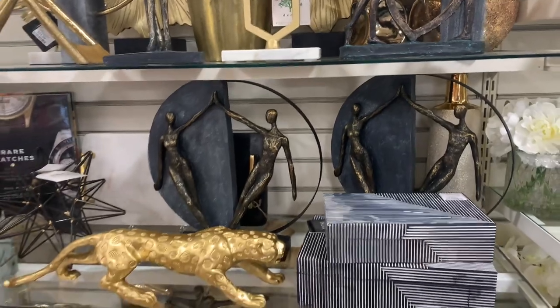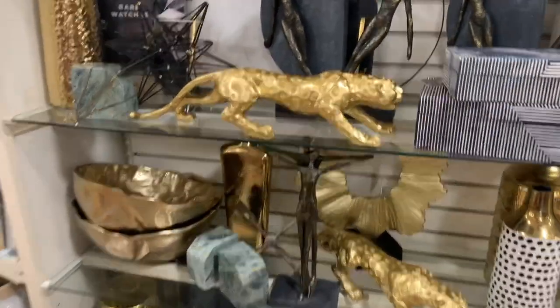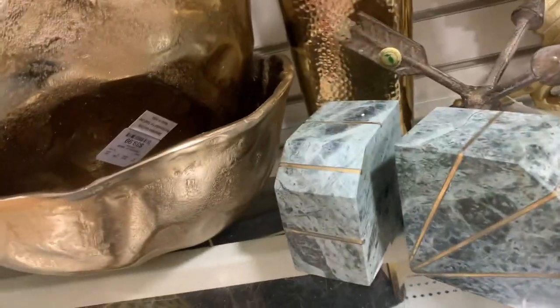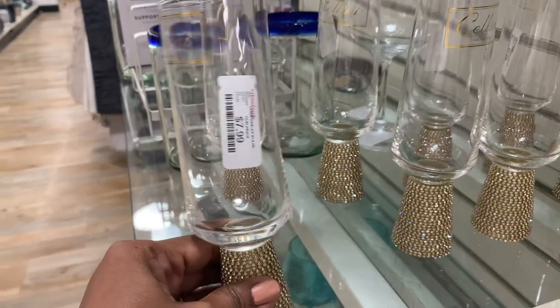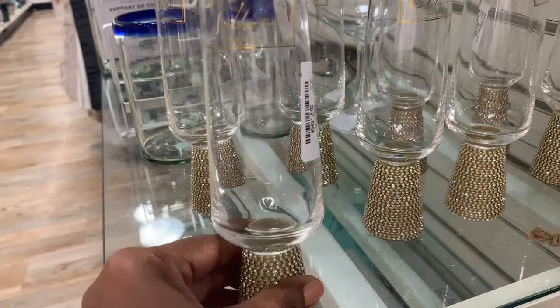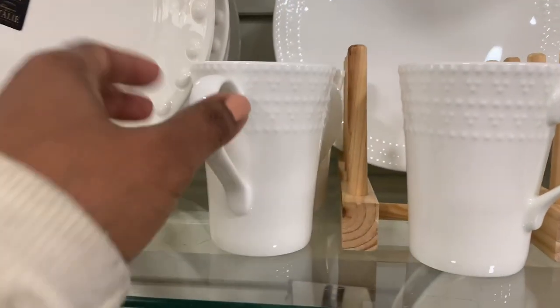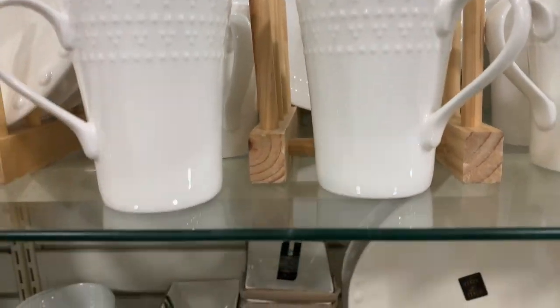Here's some more of those sculptures over there. That gold bowl is pretty — let's take a look at that. Great for some filler. Looks like it's $40 and very heavy. For my glam girls, these champagne flutes are $8 a piece — very pretty. Let's see if we can find anything new with the dishes.